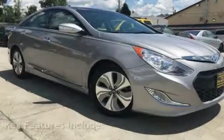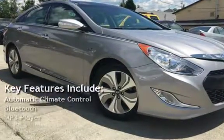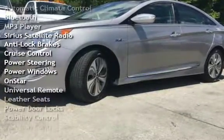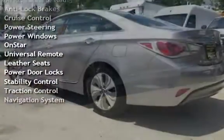Key features include Automatic Climate Control, Bluetooth, MP3 Player, Sirius Satellite Radio, Anti-Lock Brakes, Cruise Control, Power Steering, and Power Windows.